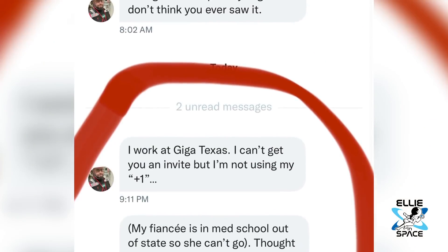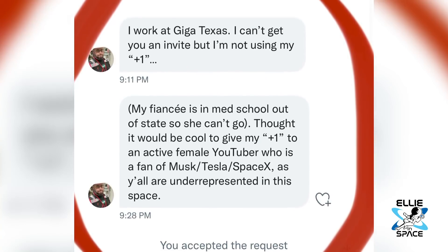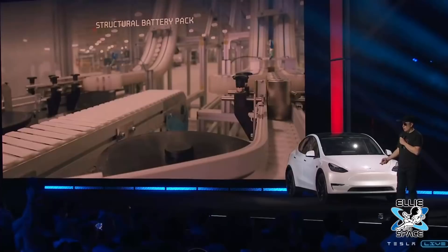I didn't get personally invited. I actually had my Willy Wonka golden ticket moment when I got a message request on Twitter. Thank goodness I checked it, but this is really cool. Touring the inside was even more magical than I expected.